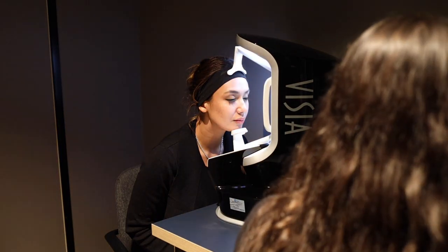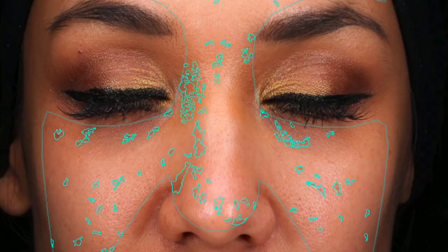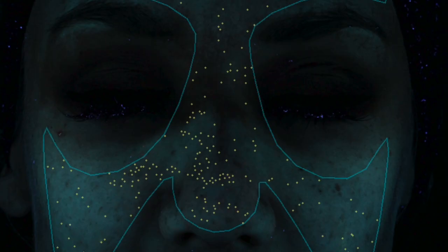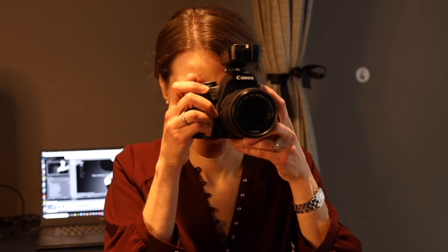Our first system is our Vizia machine, which we use for skin analysis. It allows us to look specifically at your skin health and quantify concerns such as redness, pigmentation and UV damage, pore size and number, and wrinkles.